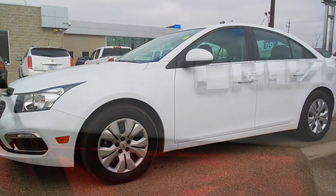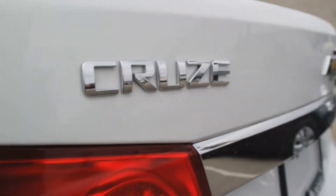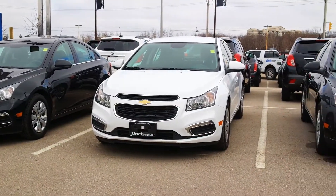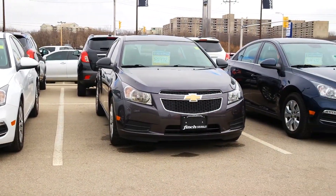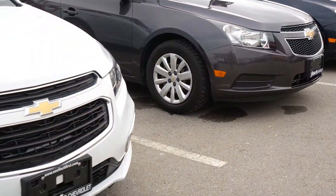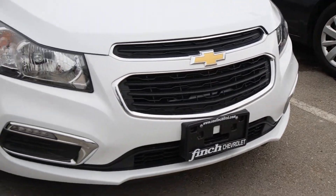This is a 2015 Chevrolet Cruze. These stylish and fuel-saving models come comfortably equipped with more than you'd expect from compact cars. Available in a variety of colors, these former daily rentals come with a lot of power.